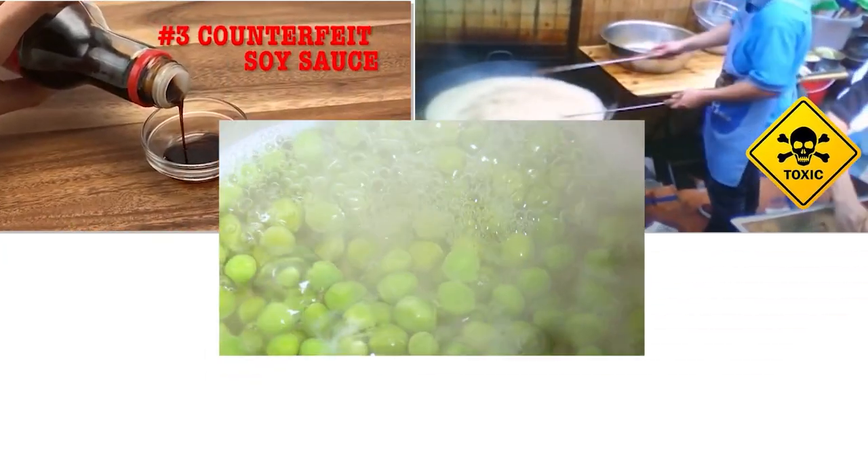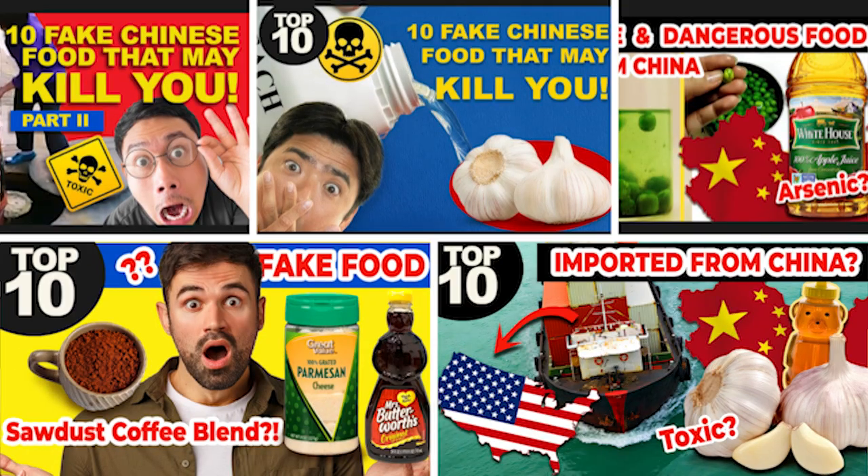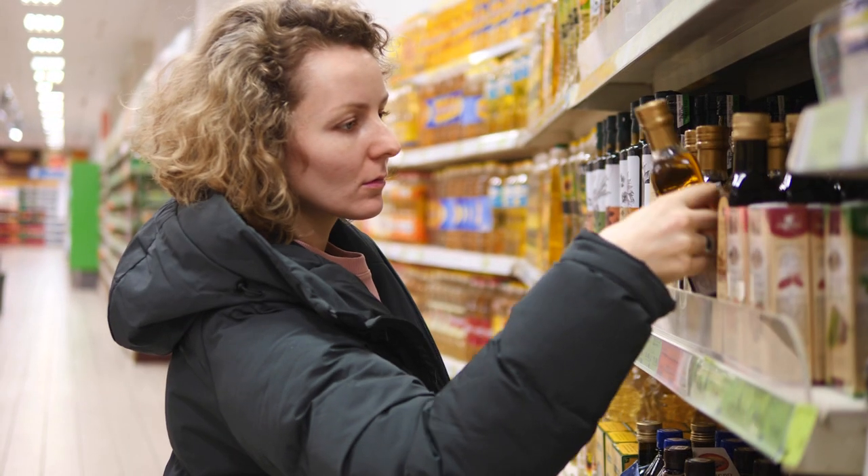Fake Chinese Foods Parts 1, 2, and 3 — counterfeited foods and food imports from China — we covered it all here on this channel. I know a lot of our viewers are concerned about foods that are imported from China to the US, or whichever country you are from, and understandably so.